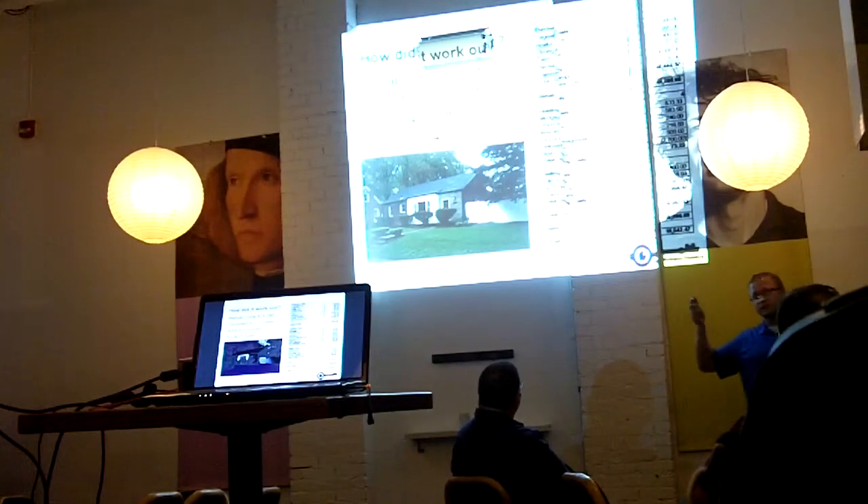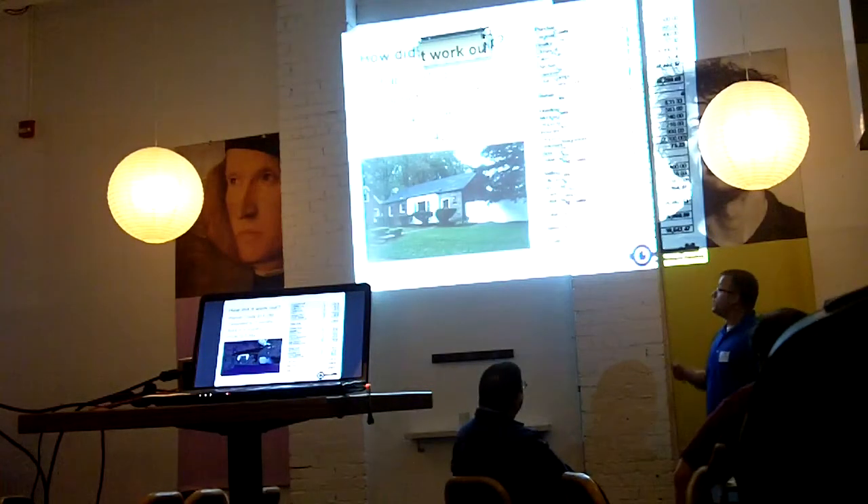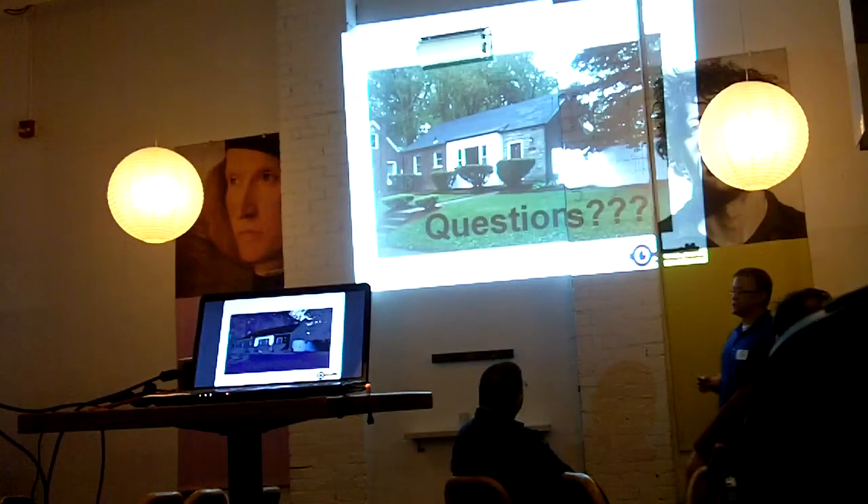Those are some ups and downs with the property. Like Jeremy said, it's not always straightforward, but it was a success.